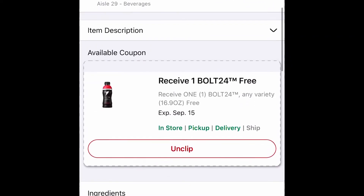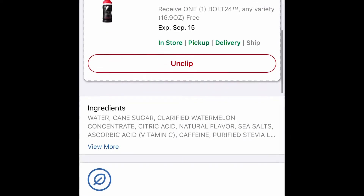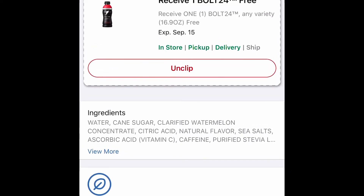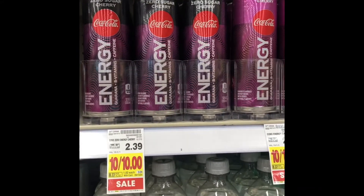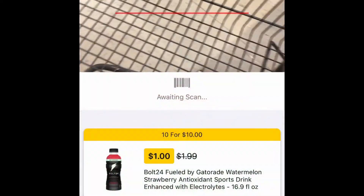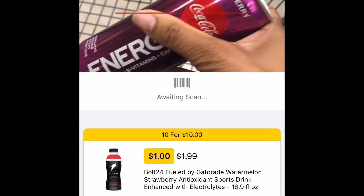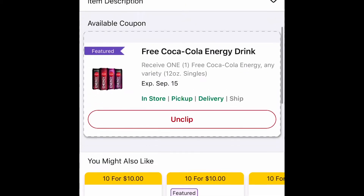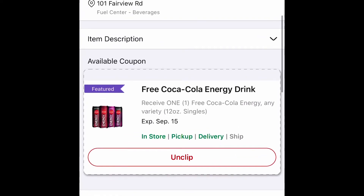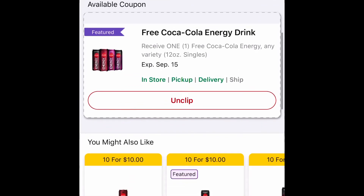I'm scanning it to make sure I have that coupon attached, which I do. Next you're going to see me scan the Coca-Cola Energy drink, which we also have a free digital coupon for. You simply download the Kroger app or access Kroger.com, log into your account, and clip those digital coupons. When you go to checkout and type in your phone number associated with the account, you'll see those coupons fall off. I only paid four cents, and that was because of tax.